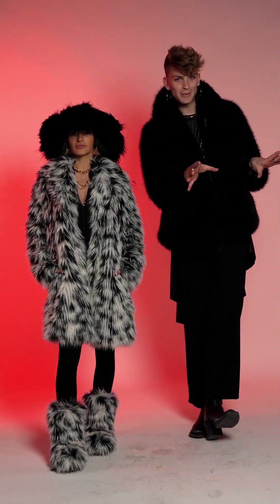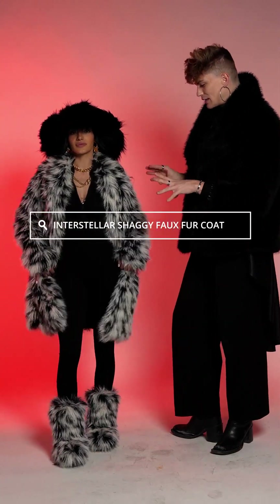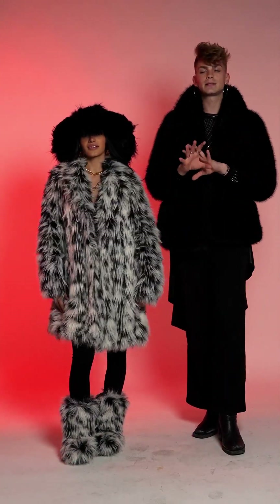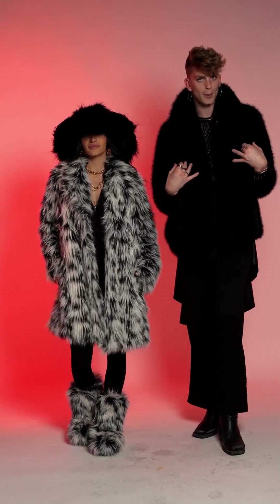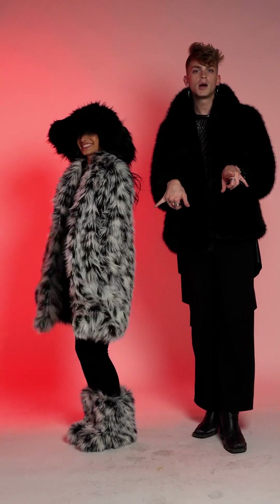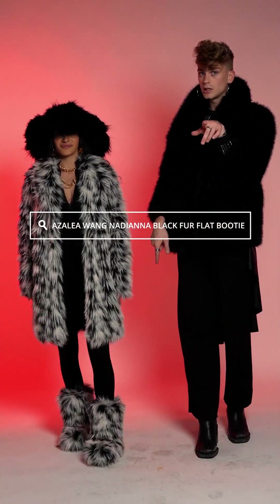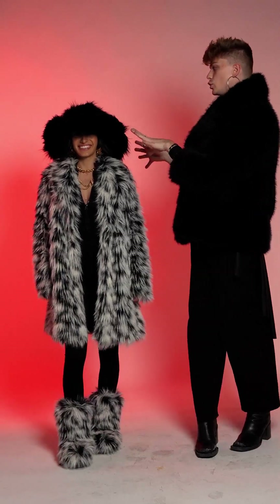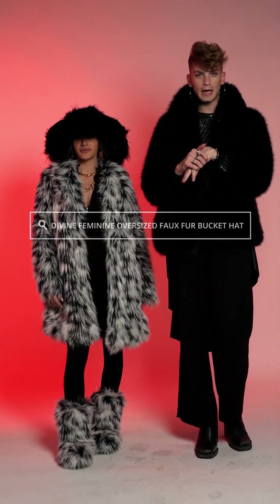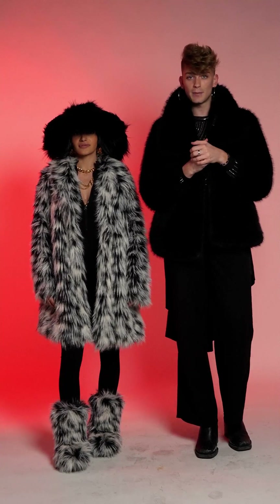And this is look number three. We have this shaggy faux fur coat — it's black, it's white, there's a little bit of gray in there. It's super, super lightweight, so it's great for winter but it's not going to drown you or make you want to fall over. And you know the best part about this jacket? Pockets, honey. At the bottom, we have these lovely matching shoes, sold separately. And then this beautiful black hat, which is super oversized and super dramatic. I could see it in the winter, I could see it in the fall — I could even see it in the summer if you're going for it.